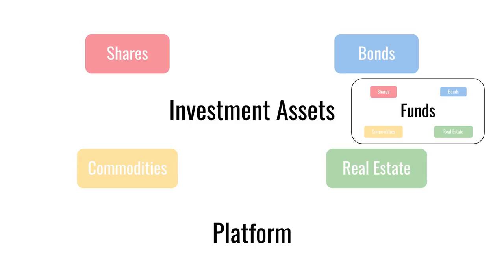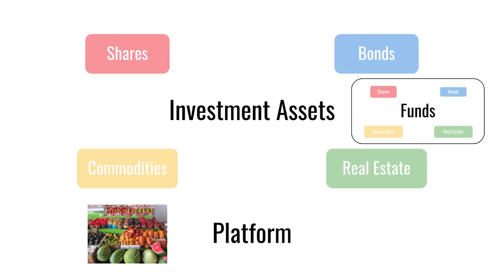But how do you buy and hold these investments? Well, for that you need a platform, which you can think of as a sort of marketplace to buy and sell funds and assets and also to hold them safe on your behalf. And nowadays of course that will be accessible via an app on your phone or through their website.